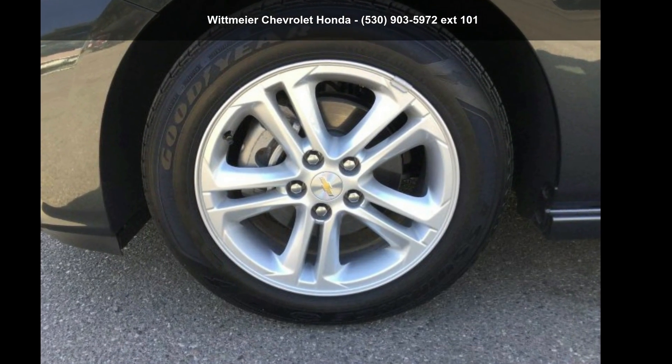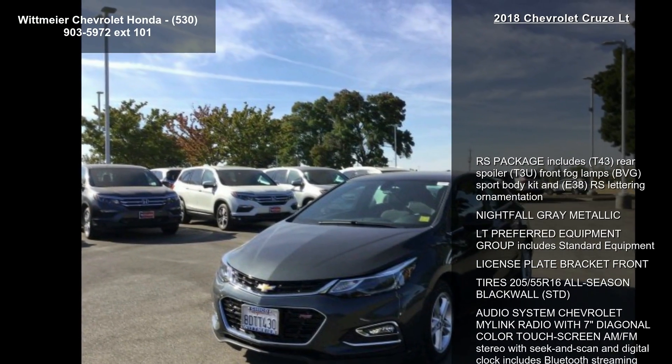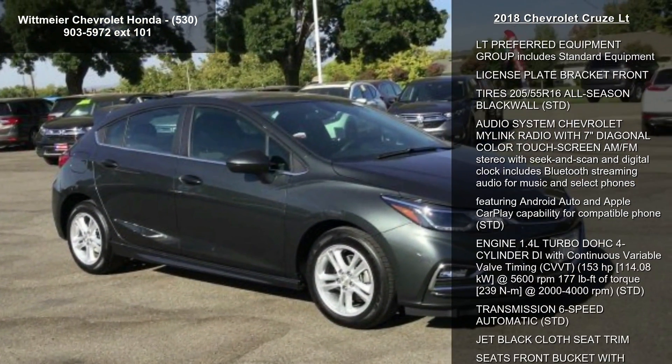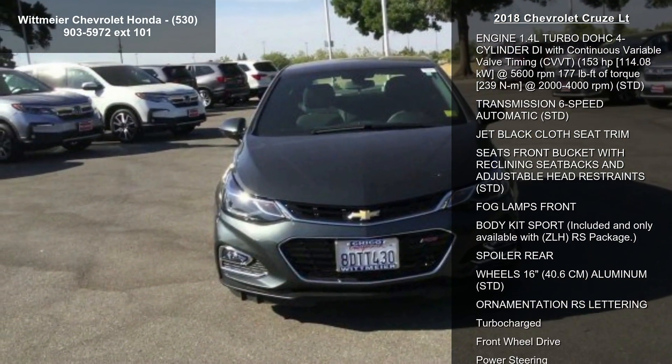Imagine yourself in this Chevrolet 2018 Cruze LT. If you are looking for an automobile with great features, look no further. This vehicle comes with a reliable 4-cylinder engine, connected to a smooth shifting automatic transmission.